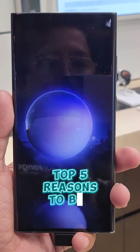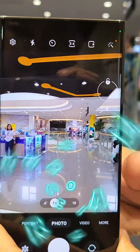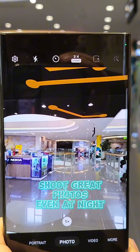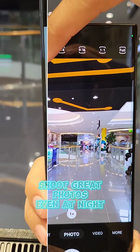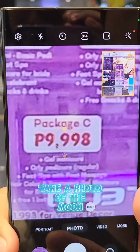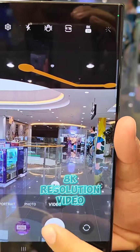Top 5 Reasons to Buy Samsung Galaxy S23 Ultra. Number 1: Camera. With its new 200-megapixel camera, you can shoot great photos everywhere and whenever you like. Zoom up to 100 times if you want to take a photo of a faraway object. You can even take videos up to 8K resolution.